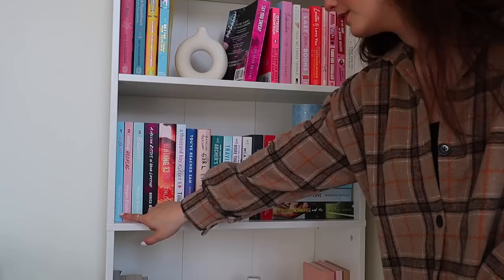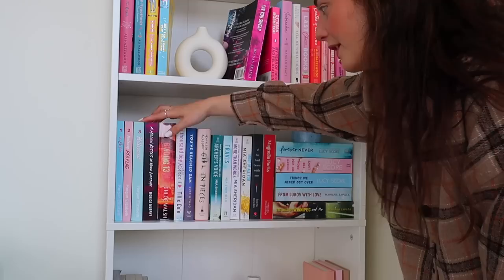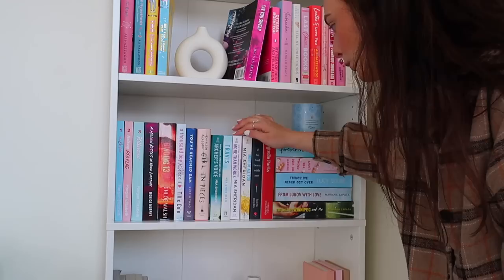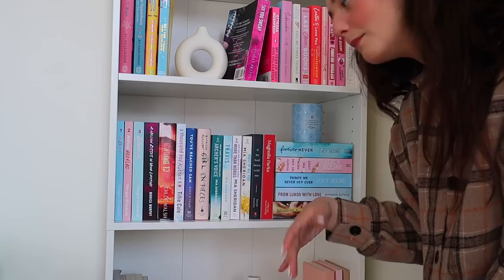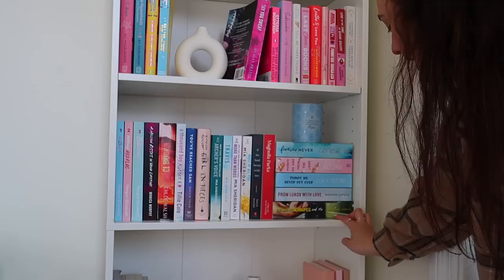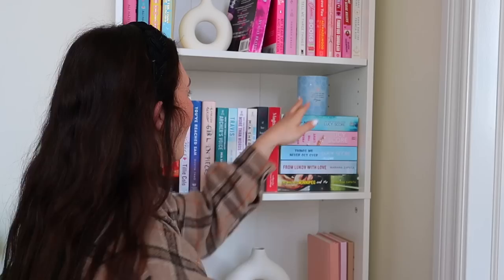Shelf number three is gorgeous — I love this. This is a series I've had for the longest time but haven't read: The Ocean View Series with Walking Red Flag and Bittersweet. Then we have A Million Kisses in Your Lifetime, Binding 13, A Thousand Boy Kisses, You've Reached Sam, Girl in Pieces, Archer's Voice, Travis, More Than Words, Most of All of You, If He Had Been With Me, and Magnolia Park. The theme I was going for is mostly sad books — books that will probably make me tear up. We also have a little Mia Sheridan section, then a Lucy Score section and a Mariana Zapata section. I actually haven't read anything by them yet but I'm hoping to this year: Forever Never, Things We Hide From the Light, Things We Never Got Over, From Lukov With Love, and The Wall of Winnipeg and Me.